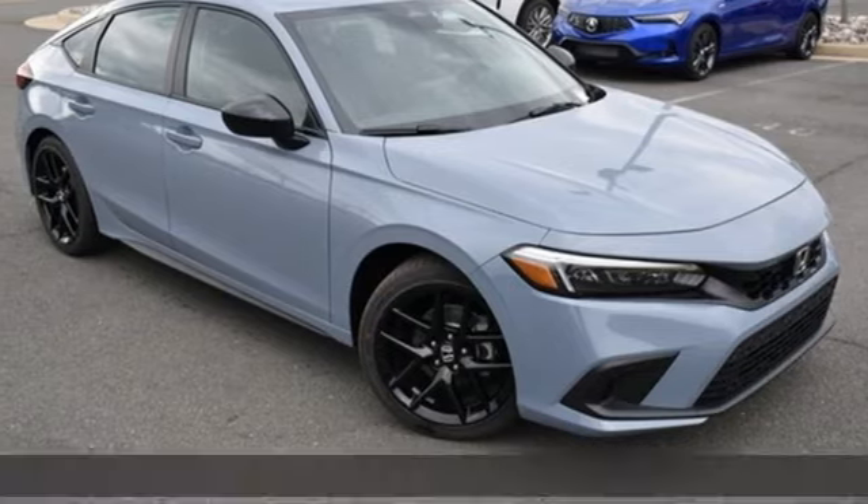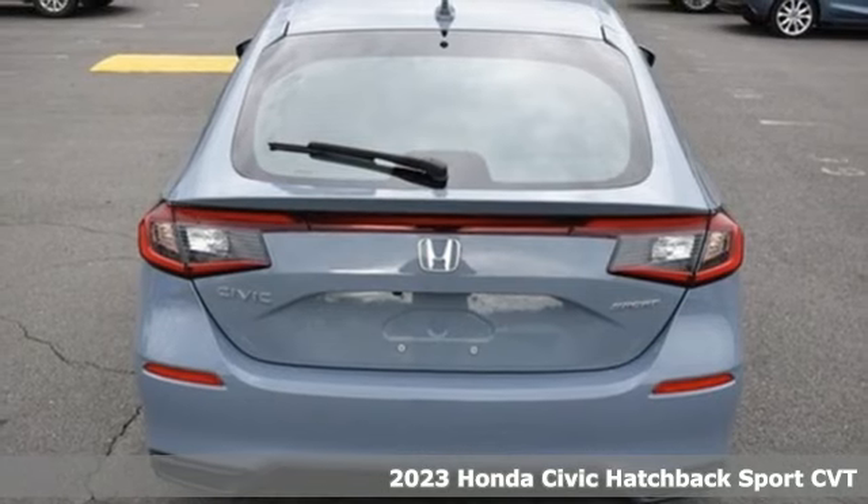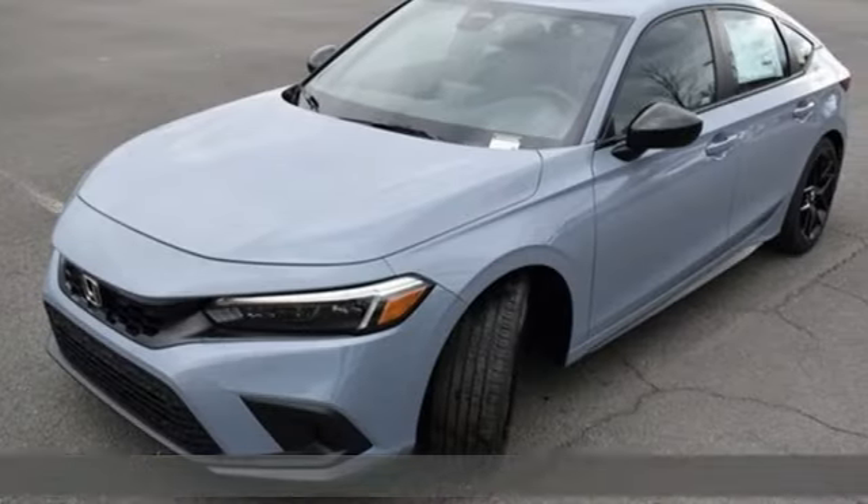It's a new 2023 Honda Civic Hatchback. Honda's created some of the most admired vehicles on the planet. It comes with the features you need and, better yet, want.